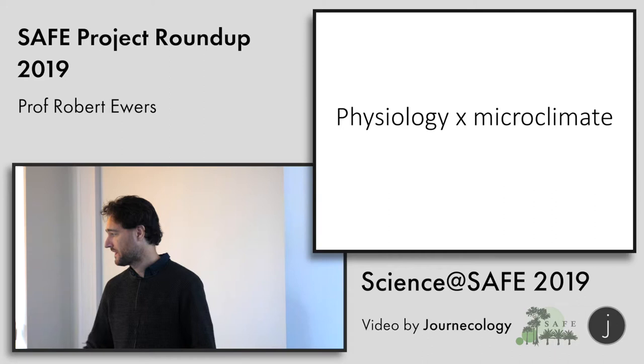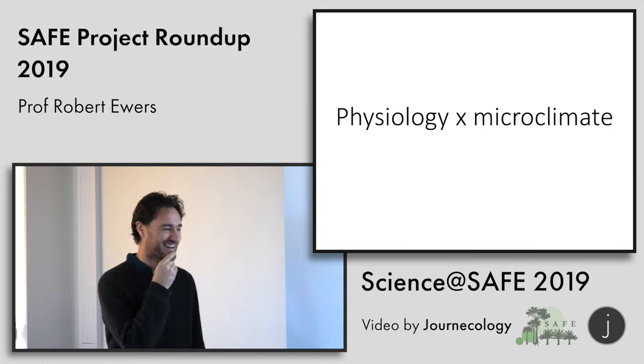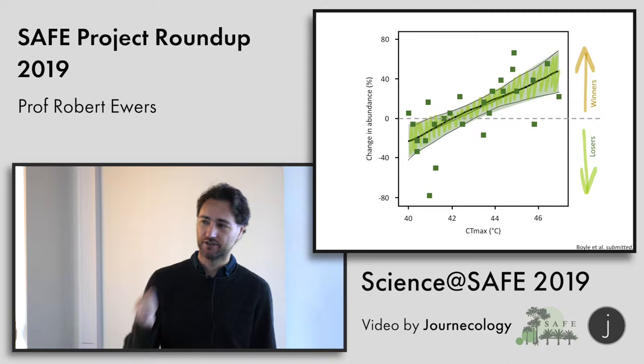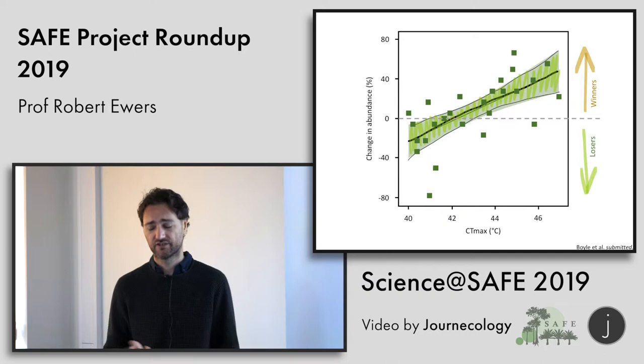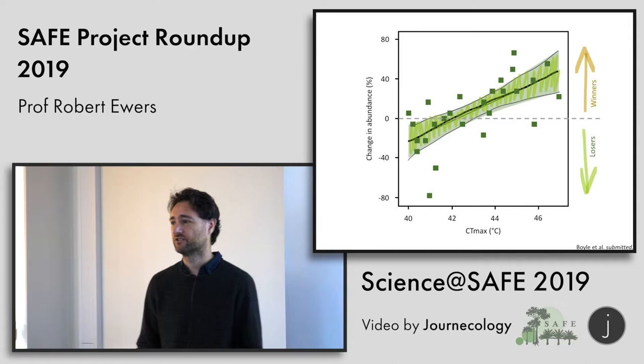Something showing up for insect taxa — Mike Boyle is going to talk a little bit about this — is that physiology really seems to be driving changes in insect community composition. Can you tolerate hot conditions? If you can, you're more likely to increase in abundance in an oil palm plantation. If you can't, you're going to decrease. This is a really key species-level trait we're seeing in work on ants, mosquitoes, dung beetles, and termites. Basically the groups we've been looking at are showing this trend that physiology is underpinning species' ability to persist in these modified habitats.